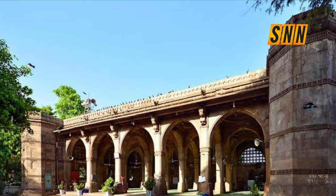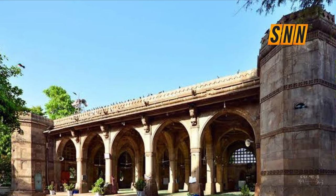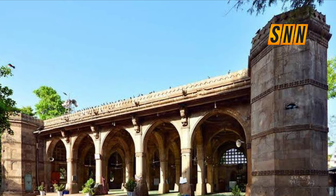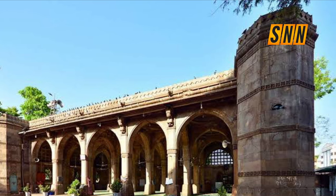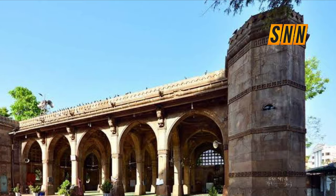So today I'm bringing you exclusive facts all the way from India about this mosque called the Sidi Sayyid Mosque. The mosque of Sidi Sayyid was built in 1572 AD by an Abyssinian known as Sidi Sayyid.